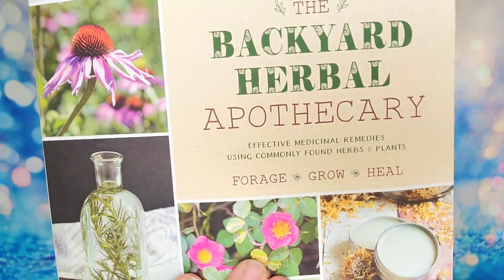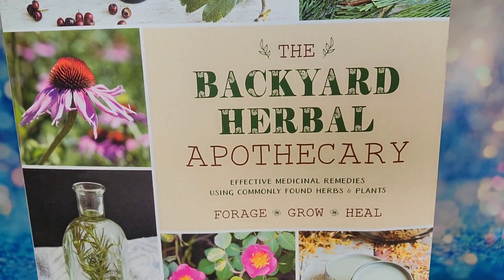The first item is a book — you receive a book every single quarter. This one is called 'The Backyard Herbal Apothecary' and it covers effective medicinal remedies using commonly found herbs and plants. It's basically a whole recipe book for products you might need. It's a nice book with lots of photos, a retail value of $22, and it's a paperback with 192 pages.